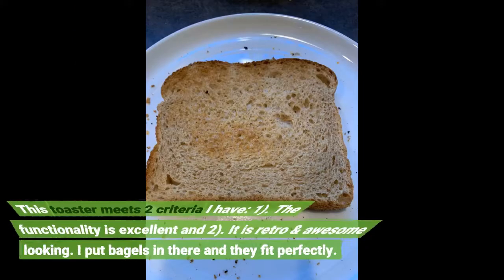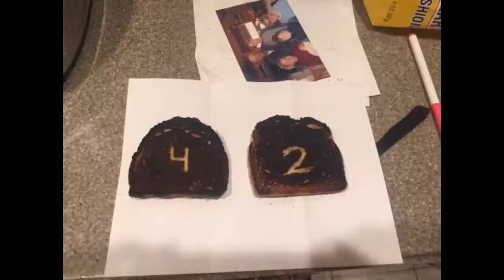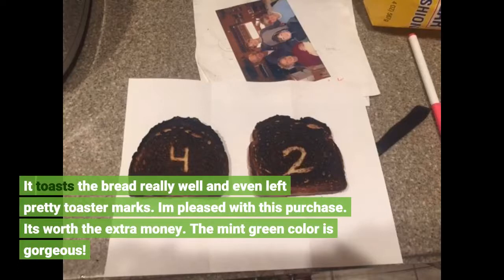This toaster meets two criteria I have: 1. The functionality is excellent, and 2. It is retro and awesome looking. I put bagels in there and they fit perfectly. It toasts the bread really well and even left pretty toaster marks. I'm pleased with this purchase. It's worth the extra money.